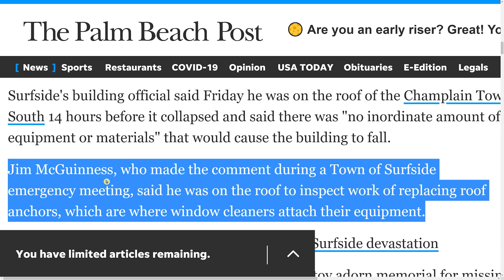He was on the roof to inspect the work of replacing the roof anchors, which are where window cleaners attach their equipment. This was part of the 40-year recertification plan that Morabito Engineering was overseeing. They were putting new anchors in place on the roof to help window washers, as required by code, but they presumably weren't required when the building was completed in 1981.